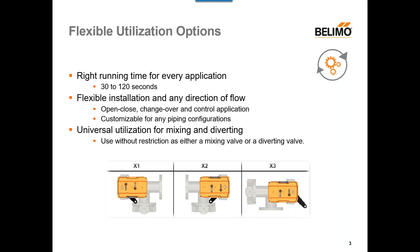First, we have our flexible utilization options. We have the right running time for every application. Our PR and PKR actuator series is capable of run times as fast as 30 seconds, all the way through to 120 seconds. We have flexible installation in any direction of flow, so there's no upstream or downstream side to our valves — they can be installed in any orientation. They can be used as open-close valves, change-over, or control application valves, and they're customizable for any piping configurations. For three-way valves, we have X1, X2, and X3 configurations, and they can be used for both mixing and diverting applications, so there's no need for extra part numbers or extra valves.